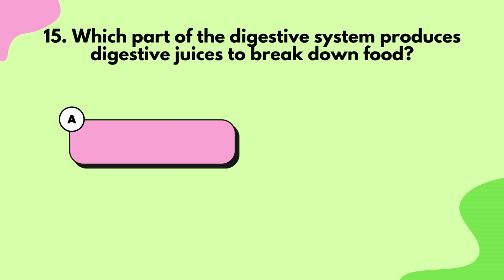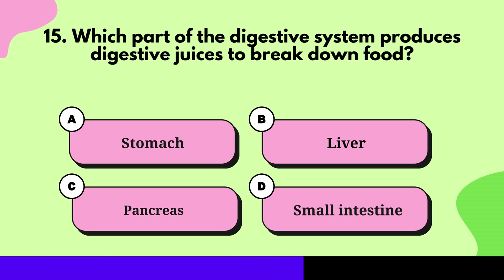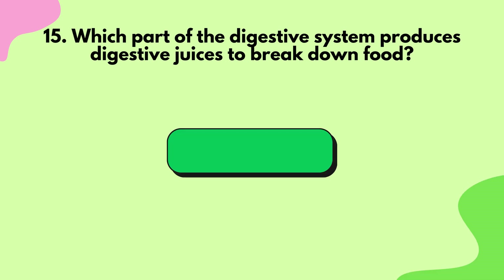Question 15: Which part of the digestive system produces digestive juices to break down food? Pancreas.